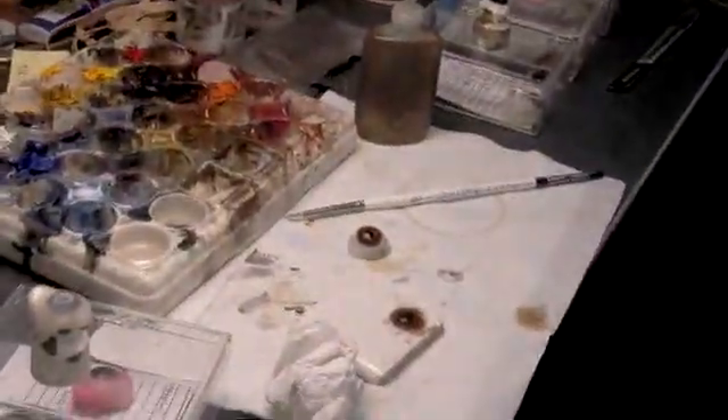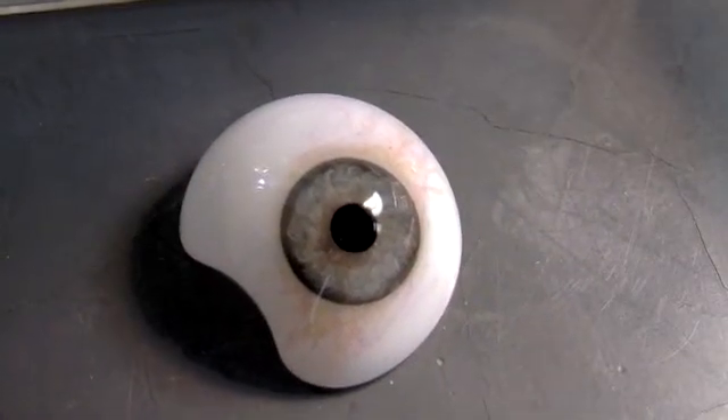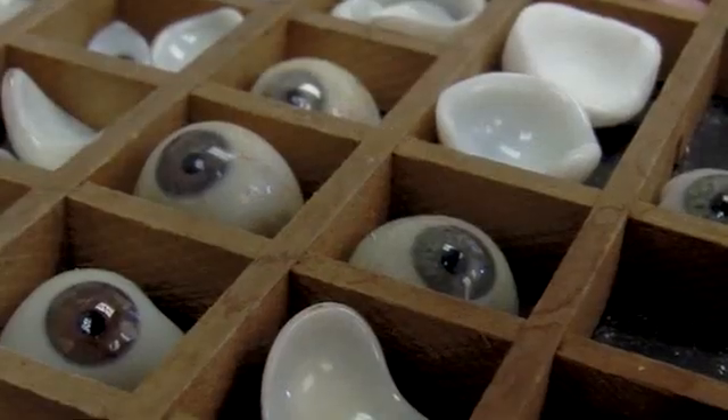I make and fit artificial eyes. We've been doing it for five generations. Right now, for Richard Danson's sons, there's my brother-in-law and myself. Besides making an eye, the best part is turning a person's life around.